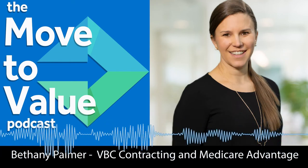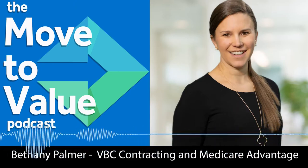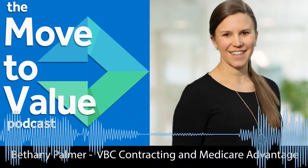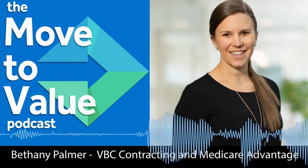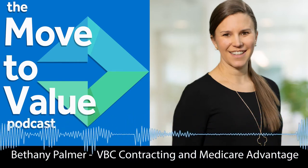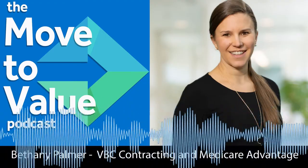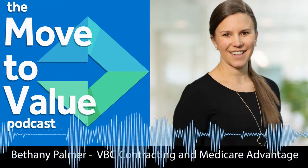Let's talk a bit about Medicare Advantage. Can you tell us what it is and how it works? Sure. Before I get into Medicare Advantage specifically, I want to give an overview that Medicare consists of four parts: Part A, Part B, Part C, and Part D. Medicare Advantage is Part C, and it's not necessarily a supplement to Parts A and B, but rather a replacement.